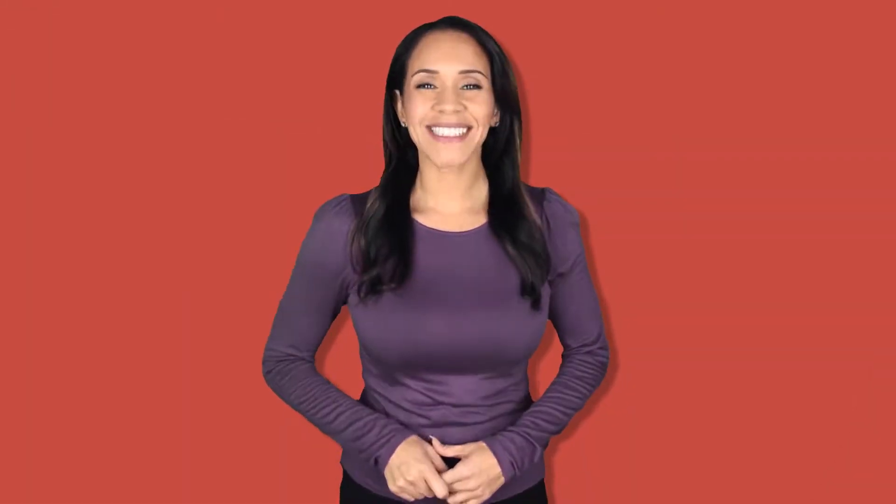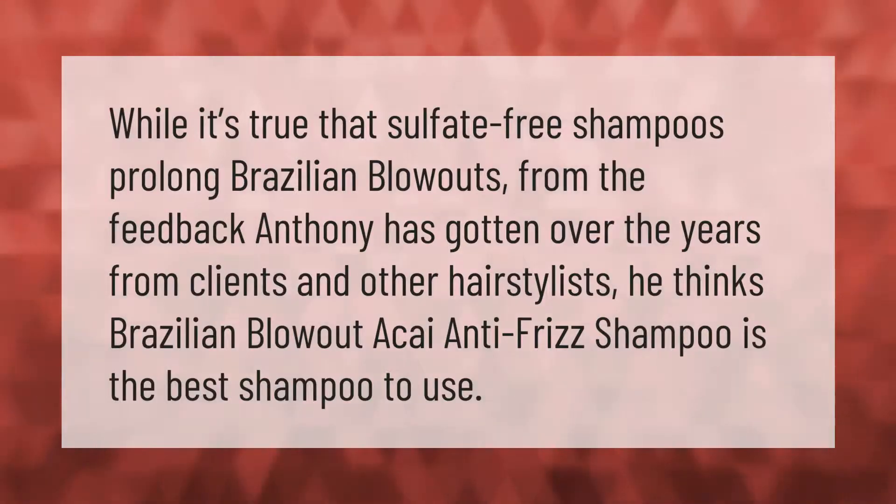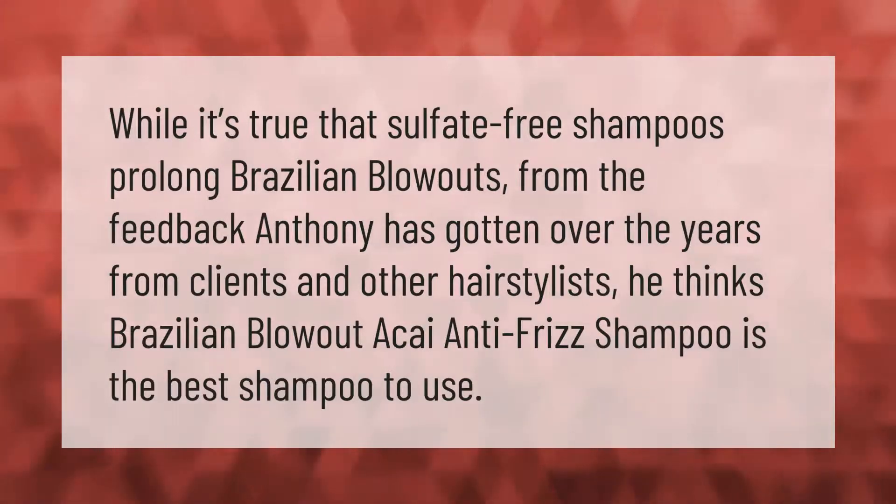While it's true that sulfate-free shampoos prolong Brazilian Blowouts, from the feedback Anthony has gotten over the years from clients and other hairstylists, he thinks Brazilian Blowout Acai Anti-Frizz Shampoo is the best shampoo to use.